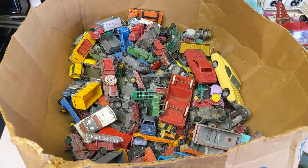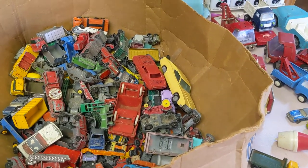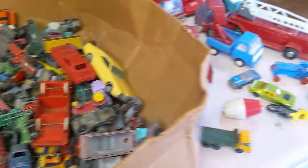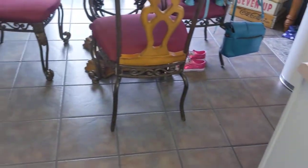How's it going guys, back with another garage sale finds video. All the stuff I'm going to show you today was from garage sales. This first box is all this over here and all this stuff.